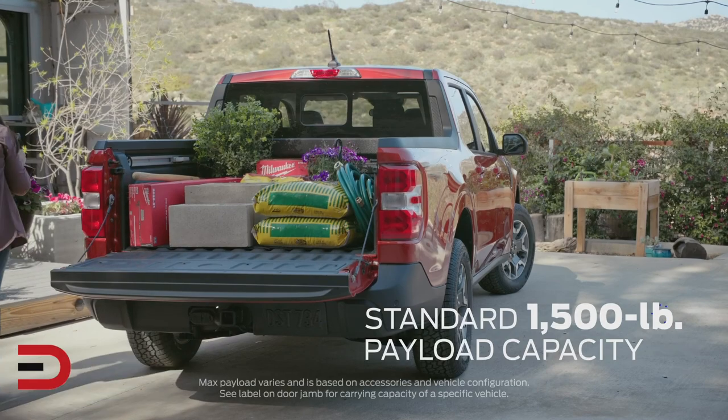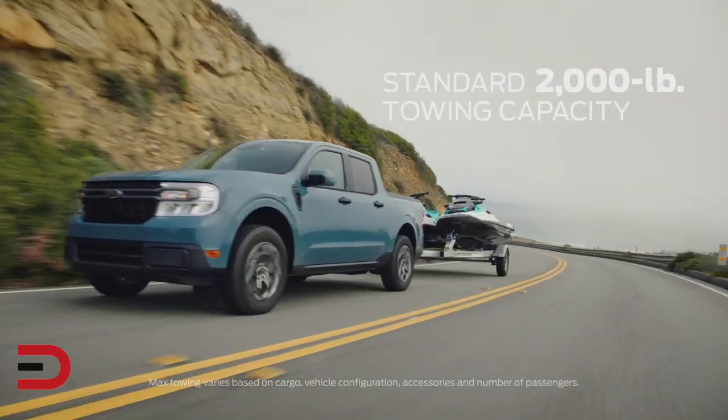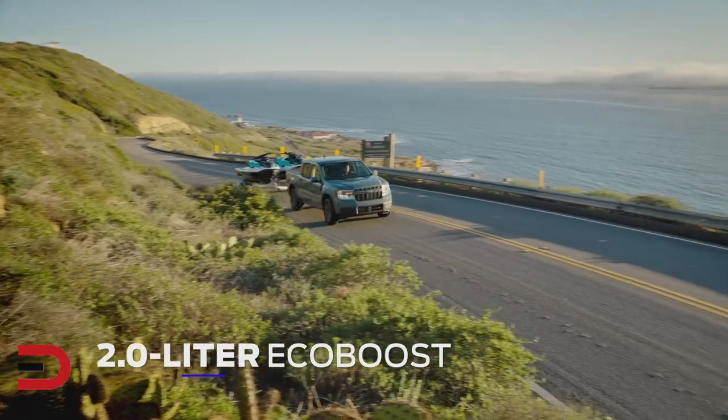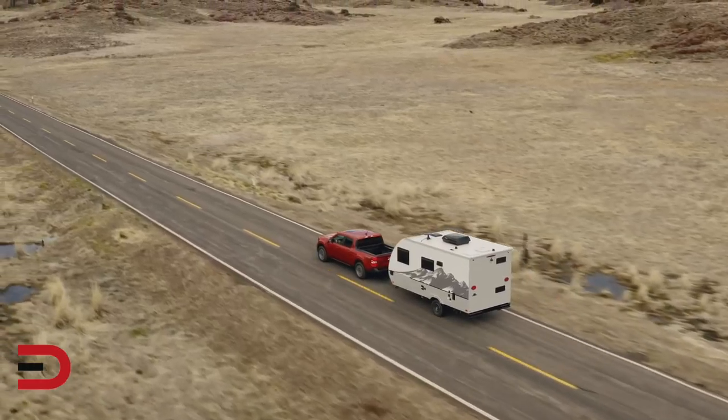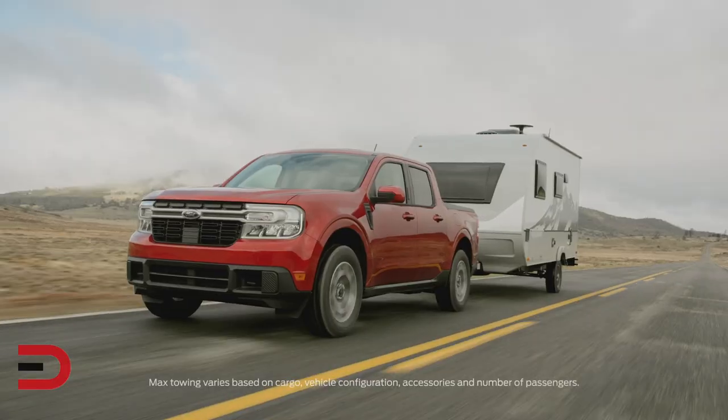It has a max payload capacity of 1,500 pounds and standard towing capacity of 2,000 pounds. Maverick is built Ford Tough. The available 2-liter EcoBoost engine, which provides optional all-wheel drive, also has an available max towing package of 4,000 pounds.